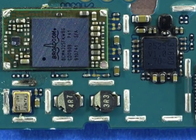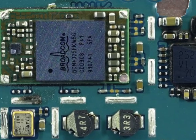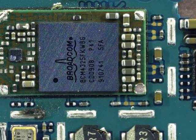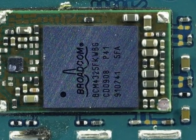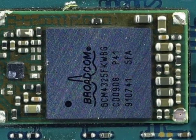Another major design change in the iPhone 3GS is the Bluetooth and Wi-Fi capability. Previously on the iPhone 3G, the Bluetooth device was the CSR BlueCore 6, and the Wi-Fi came via a Marvell 88W8686 device. Now, the iPhone 3GS has replaced both ICs with a single chip from Broadcom — the BCM4325 — which combines 802.11 b/g Wi-Fi with Bluetooth 2.1 in a single solution.